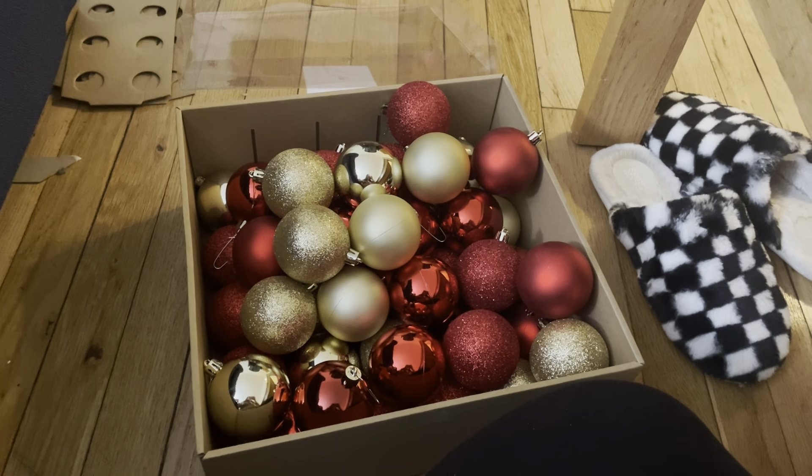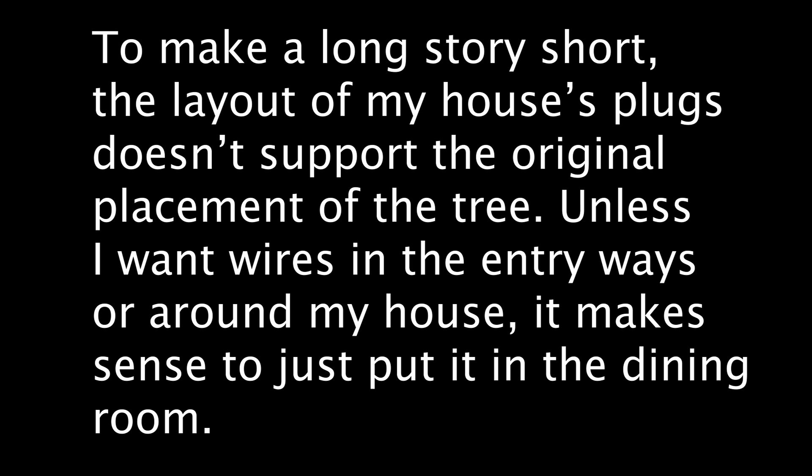I don't have candy canes, which is the biggest disappointment, but I can add those on later. I'm just gonna put on a video and start going to town with these 50-count ornaments. They have been completed — and my hand is now glittery. I've made the unanimous decision to put my Christmas tree in my dining room. I kind of wanted it in the living room because it's more spacious, but the way the plugs are situated it just wasn't going to make sense.